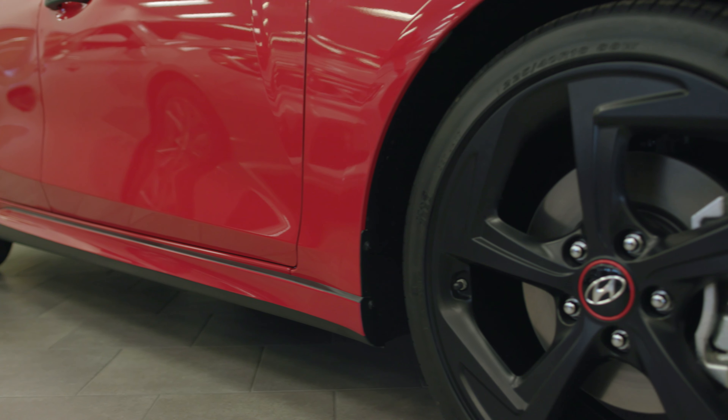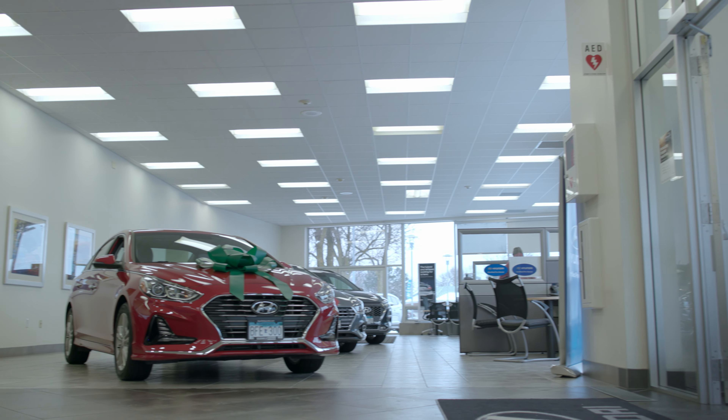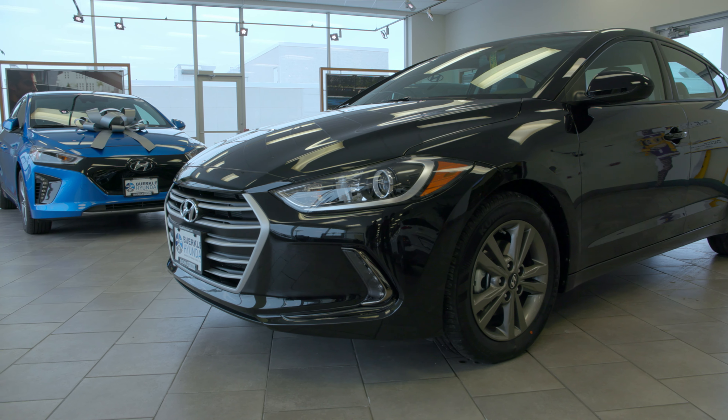You can go online and see all available incentives, every available rebate, every available special financing rate that's available for you as a customer. If you want to lease it, we'll give you those calculators as well.